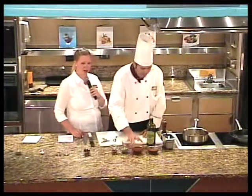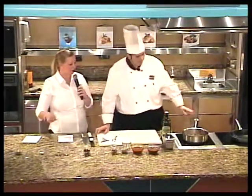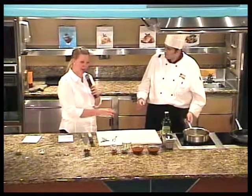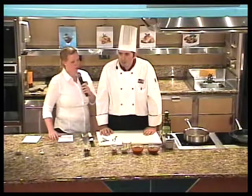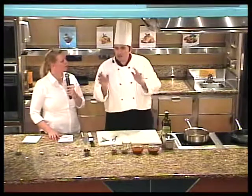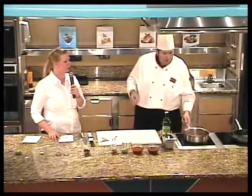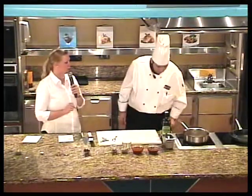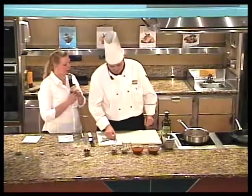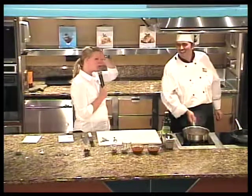Everyone in the galley on the Ryndam has their own particular duty and job. We have a saucier, a soup guy, a fish guy — it's the traditional French brigade system with all the French names. Mauricio's title in the galley is Tournant — T-O-U-R-N-A-N-T — which means you tour the galley and check up on all the departments, making sure they follow recipes and their plating is right.